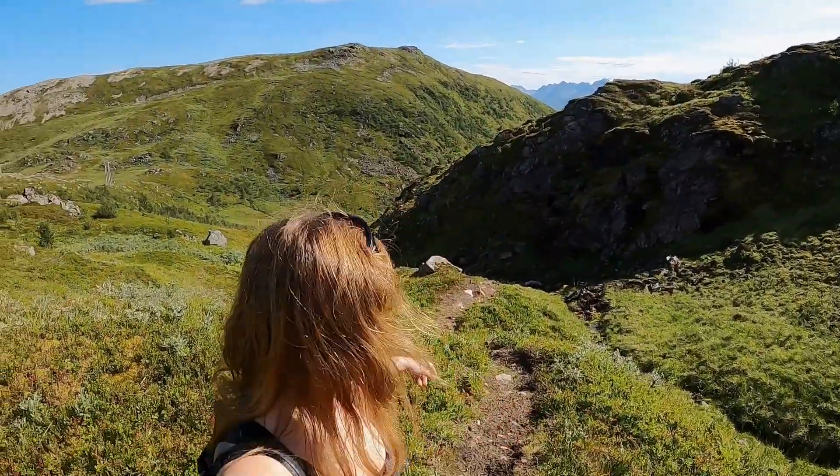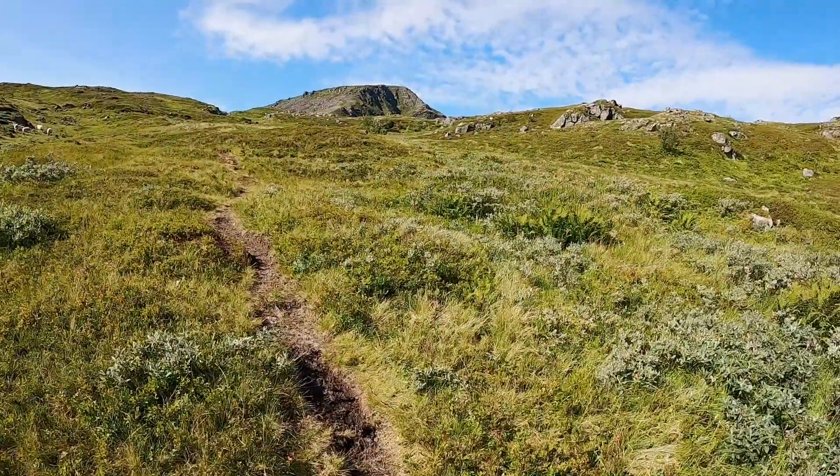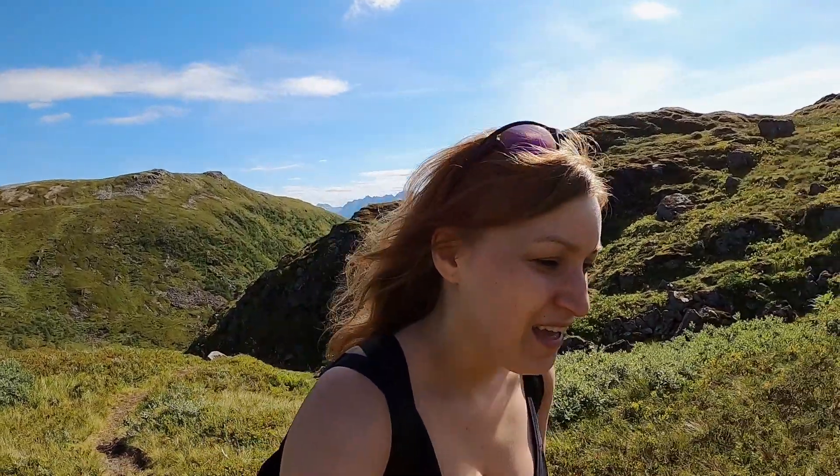So I managed to go up here and now we have a little bit of flat surface again. This is amazing because it's time to catch a breath. I'm in good shape but going uphill is always a little bit challenging.